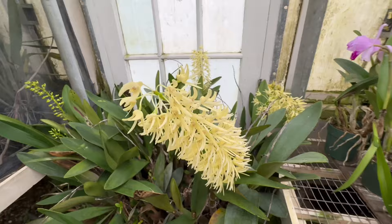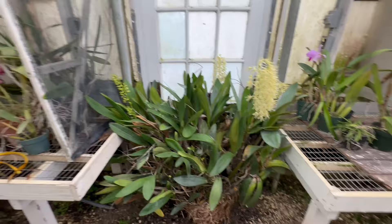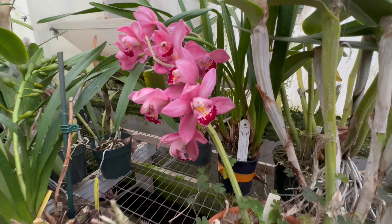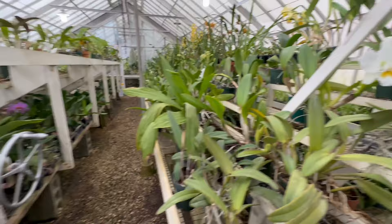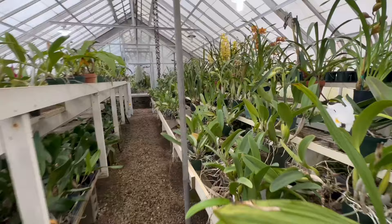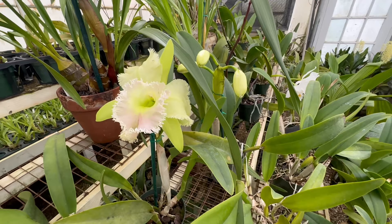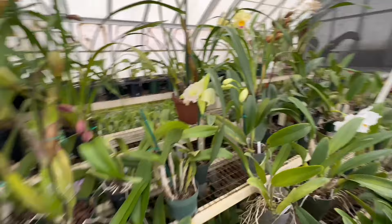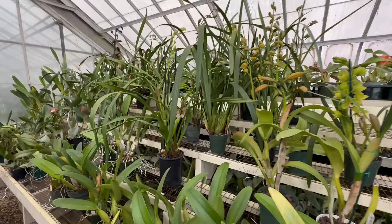And now here is that Dendrobium we saw earlier — that is one huge specimen. Really nice plants here. We have another Cymbidium — looks like it's on its way out. Here's a gorgeous white Cattleya. In this aisle we have a lot of plants that are in bud. But here is a Gulf Green Hair Pig — that is the name of that flower. I love that type, really really cool. And again, some of their beautiful Cymbidium orchids that they have in bloom.